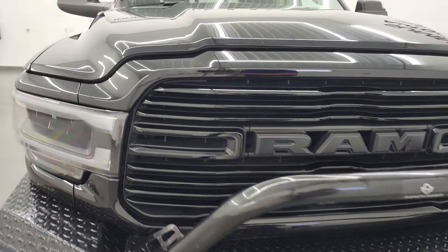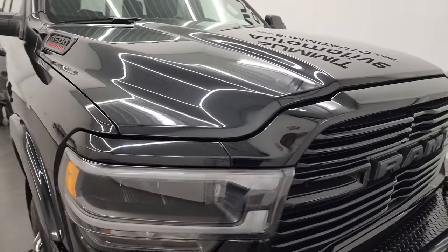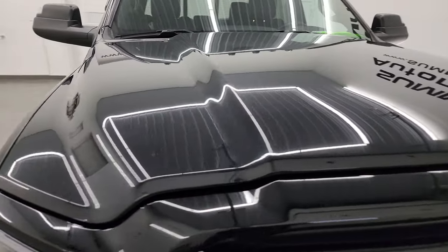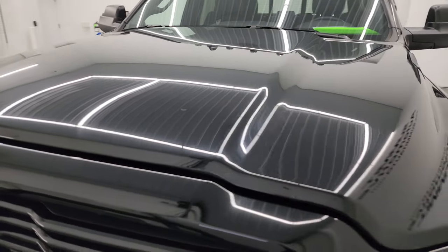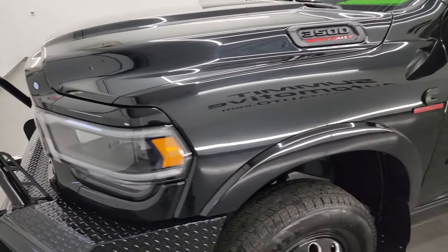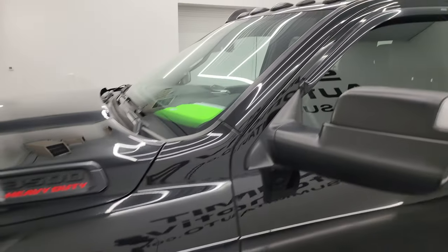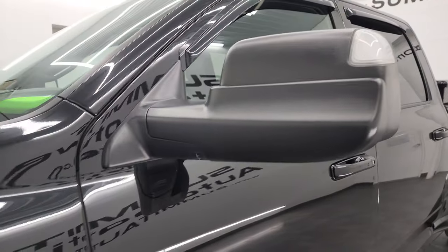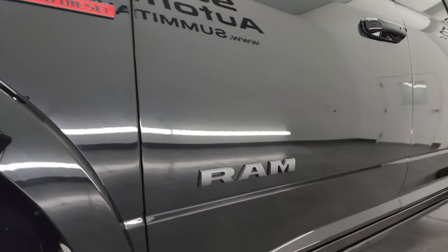I'm going to go all the way around in this video — inside, underneath, start it up, and take a look under the hood to give you the most accurate representation possible of this truck. Diamond Black Crystal Pearl color. I shoot all my videos in 4K, and if you have HD capabilities, turn them on now because it is your best way to check out the quality, condition, options, and cleanliness of the vehicle before seeing it in person.